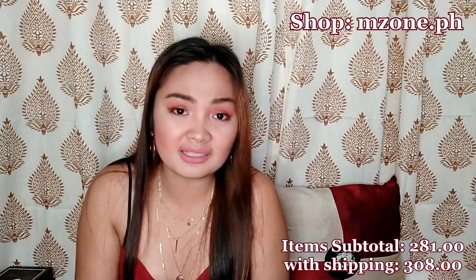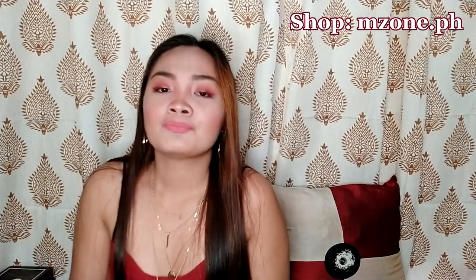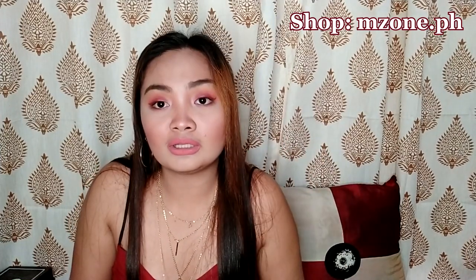Ang ganda nila guys! And take note, I purchased 11 items from this one shop and the total I think is 270-290 plus. But I will definitely show you when I edit this video — lalagay ko dito kung magkano yung total. And including the shipping fee, ang nabayaran ko lang dito is 308 pesos kasi may voucher yata akong na-apply. So nag-minus siya ng 60 pesos.